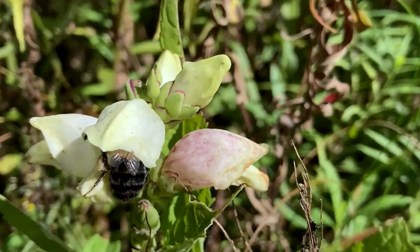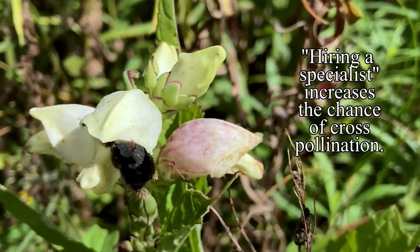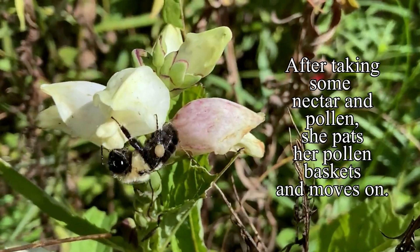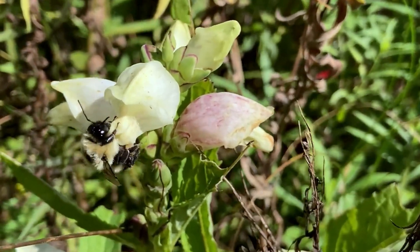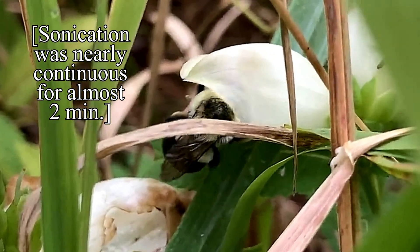The bees get handsomely rewarded for their effort, so it's worth them keeping to turtleheads for as long as the nectar and pollen keep coming. And pollen gets moved from flower to flower. The sweet and pollen-rich flowers give great rewards to the noisy specialist.